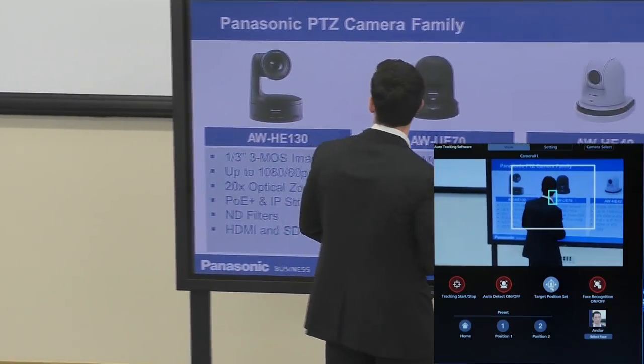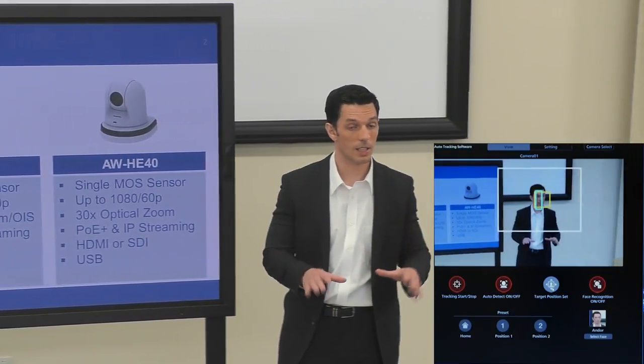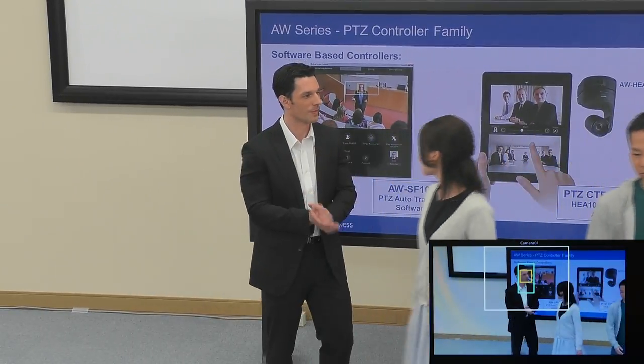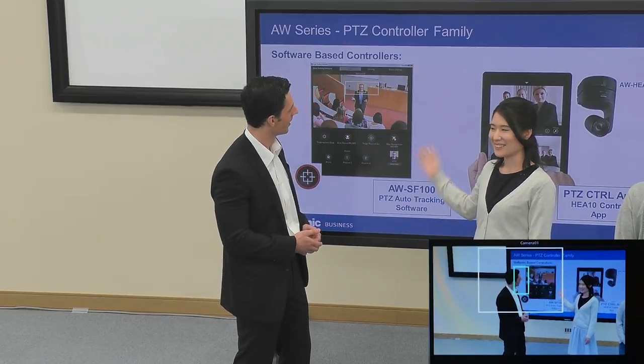During the lecture, speakers sometimes turn their back to the camera to explain, but our Auto-Tracking Software does not lose track of the lecture in such occasions. Someone can walk right in front of the lecturer to give a speech, and it will continue to track the speaker without any interference. This is because the software recognizes the speaker based on the face data registered in the software.